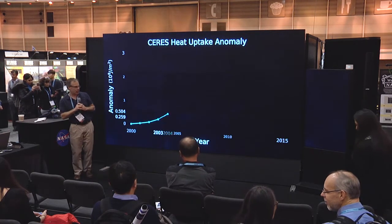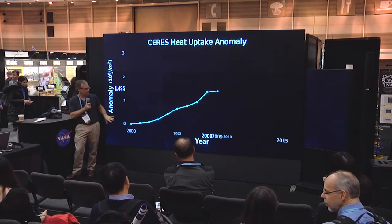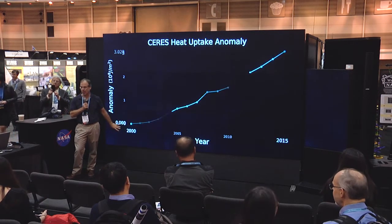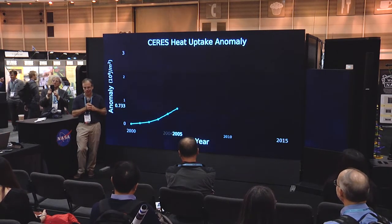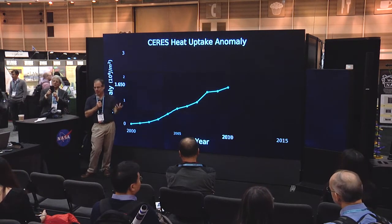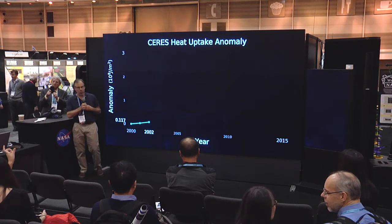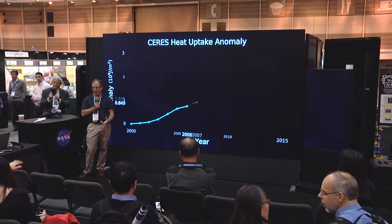During the CERES period, I talked about that imbalance — the incoming minus outgoing — and this is how much of the energy, the heat uptake, we've observed. We launched in December 1999 on the Terra satellite. If you look at the cumulative amount of energy that the planet has taken up, you're seeing that we're increasing — we're adding more and more energy to the system. So where does that energy go?